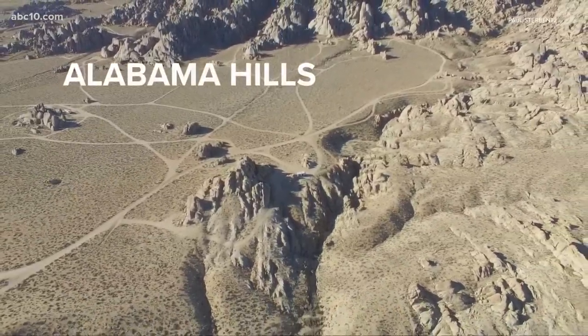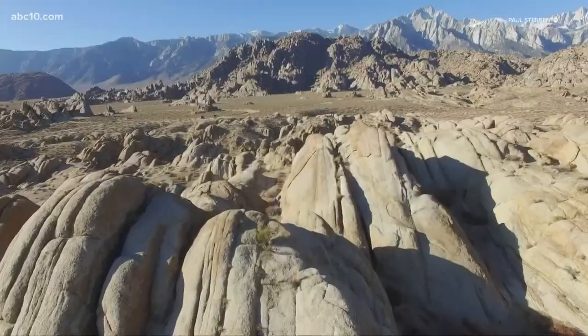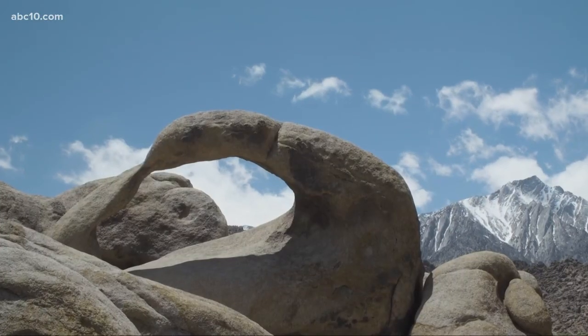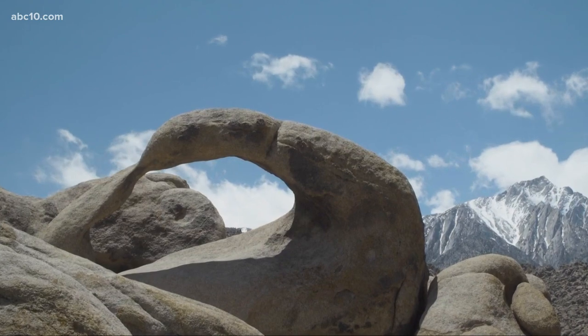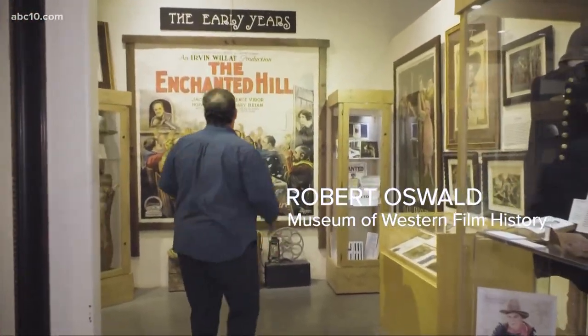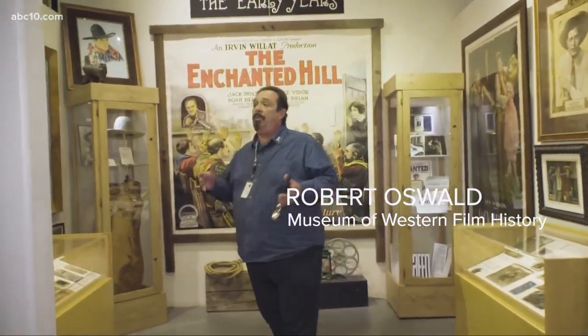Through the lens of Hollywood, this is cowboy country. If you've ever seen a Western, chances are a portion of the movie was filmed right here in the Eastern Sierra and Alabama Hills. You got guys like Jack Hoxie and Ken Maynard — these were all the original guys doing silent movies here.